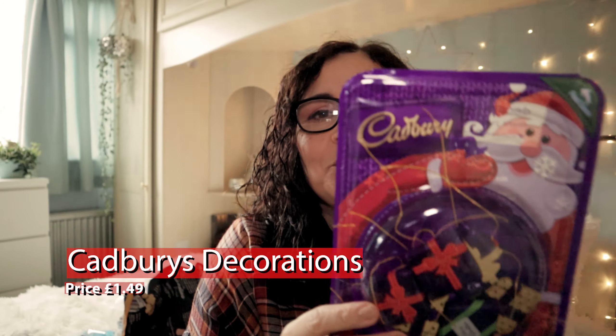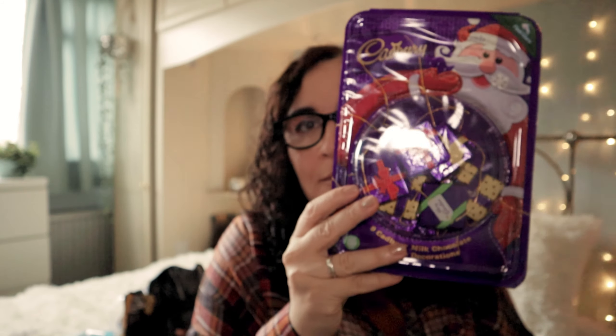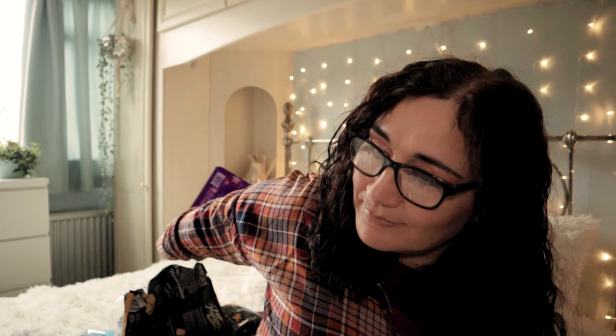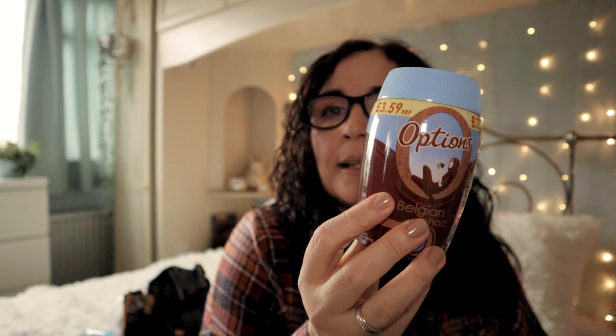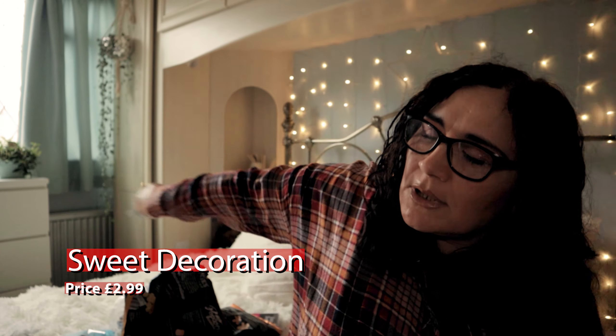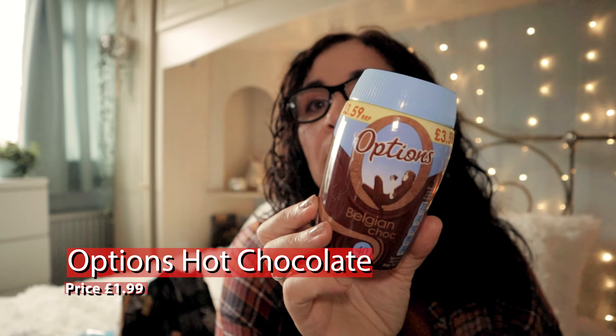These are chocolate Christmas decorations for my son's Christmas tree — I always put chocolate decorations on and I always will. Those were £1.49. I also got Options hot chocolate — £1.99. I think this is as nice as Cadbury's, maybe that's saying I have no taste buds, but I really like it and I don't feel I'm missing out when I have Options hot chocolate.